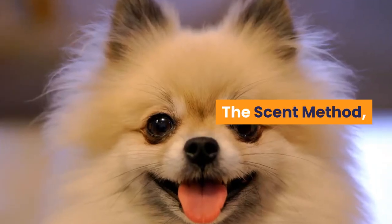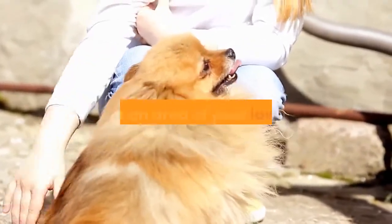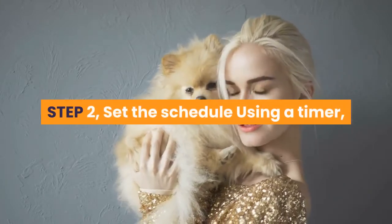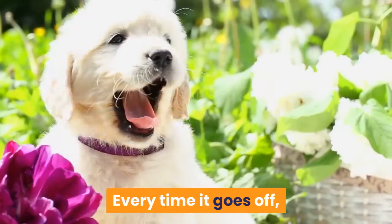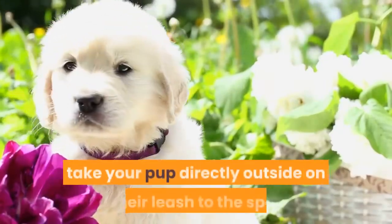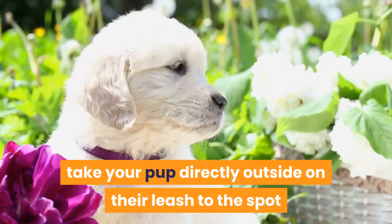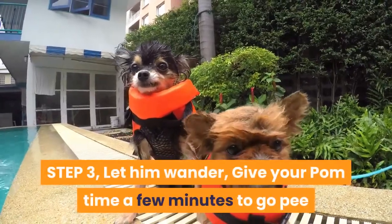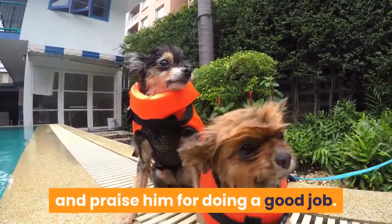The Scent Method. Step 1: Make it smell so good — take a bottle of potty training spray and mark an area of your lawn with it. Step 2: Set the schedule — using a timer, set up a schedule of taking your pup out every half hour. Every time it goes off, take your pup directly outside on their leash to the spot so they can go pee. Step 3: Let him wander — give your Pom a few minutes to go pee, and when he does, be sure to give him a treat and praise him for doing a good job.